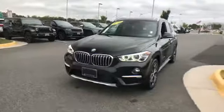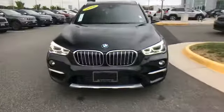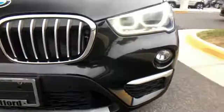2016 BMW X1 with less than 22,000 miles on the odometer. This SUV offers space as well as power and performance.